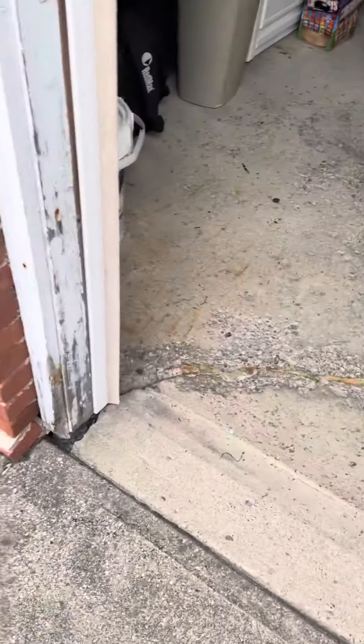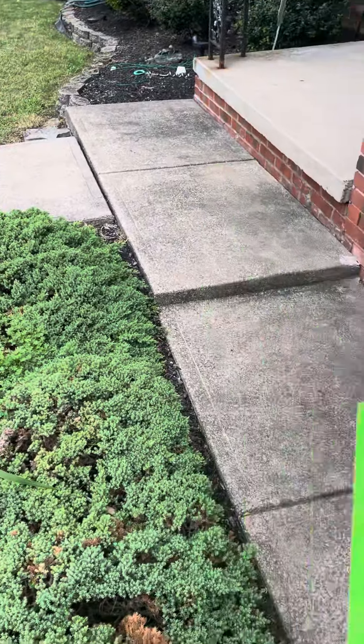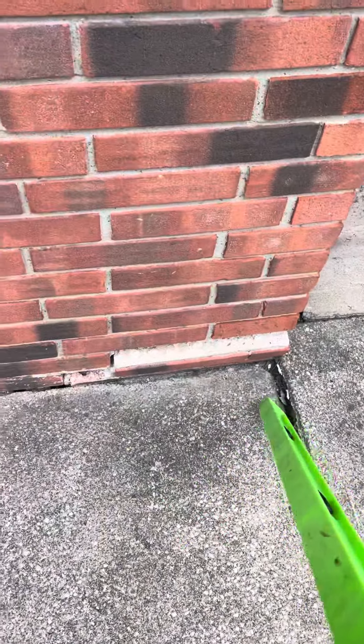This estimate here is for Curt. What we have here is the front walkway. Pretty much we want to get this back up within code to be pitched away from the foundation and as level as possible to be abutting concrete.